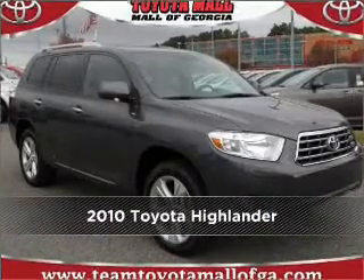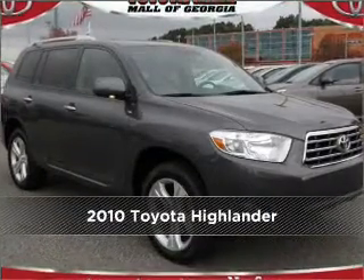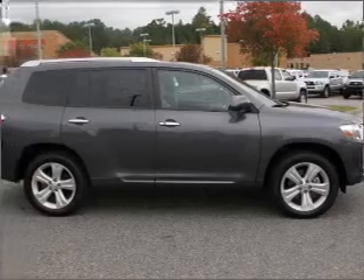Meet this 2010 Toyota Highlander, a dependable automobile with great style, is in your future.